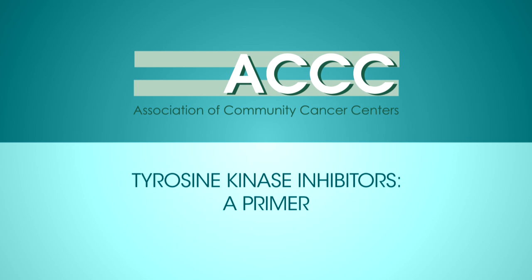Hello, and thank you for joining us to learn more about Models That Shape Better Care. I'm Dr. Stuart Goldberg, Chief of the Division of Leukemia at the John Thor Cancer Center of Hackensack University Medical Center, and I'm speaking today on behalf of the Association of Community Cancer Centers.